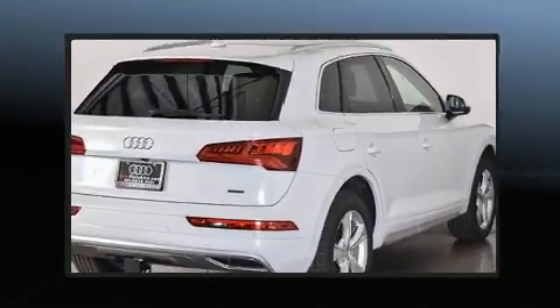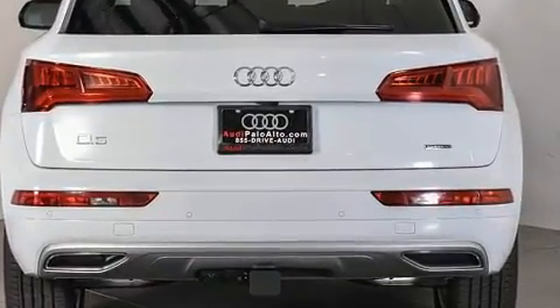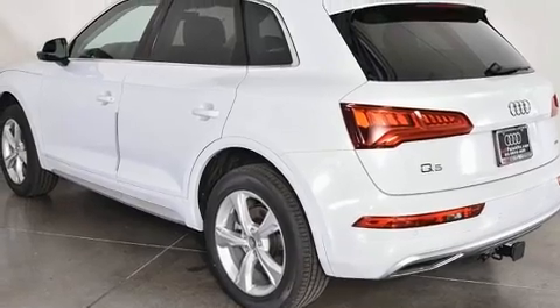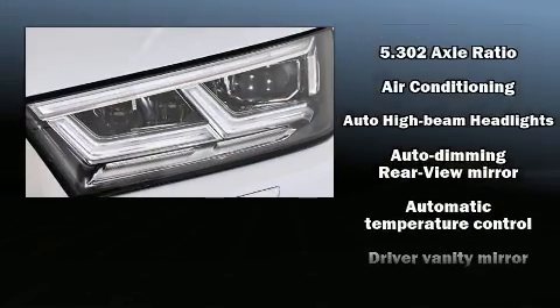Audi prioritized handling and performance with features such as leather upholstery, a rear window wiper, a tachometer, adjustable headrests in all seating positions, a power rear cargo door, and power seats.